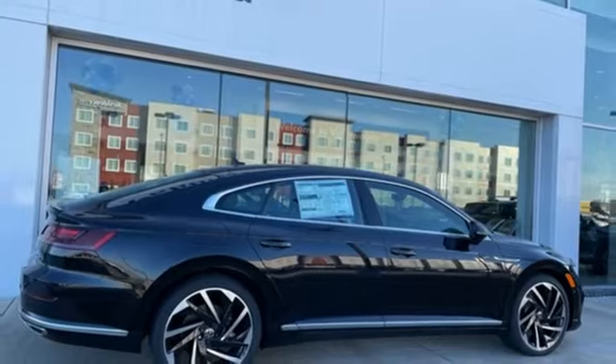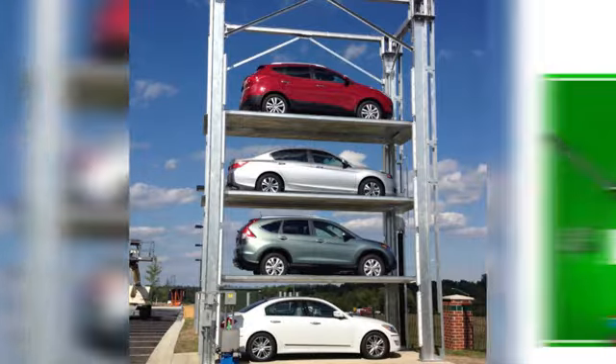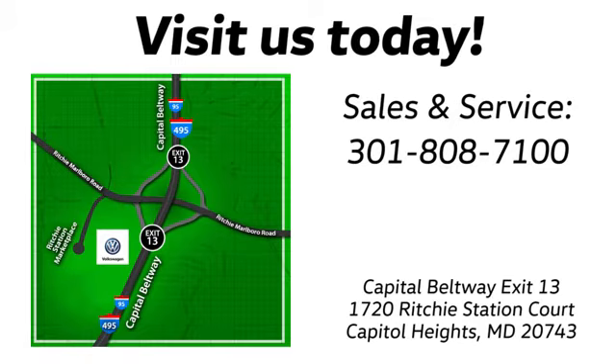Experience it for yourself today. Visit Pohanka Volkswagen today. Find us by the car tower, conveniently located on the Capitol Beltway at exit 13, 1720 Ritchie Station Court in Capitol Heights, Maryland.